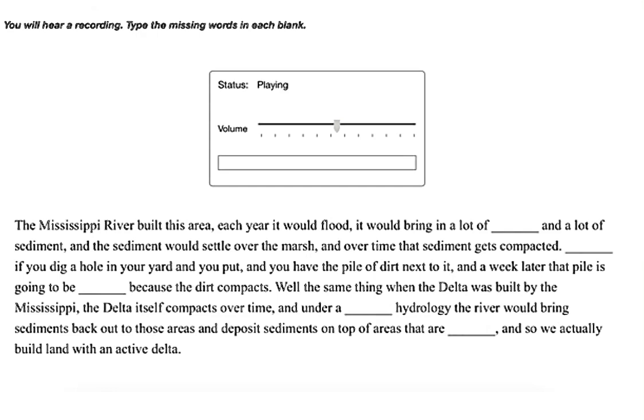The Mississippi River built this area. Each year it would flood, it would bring in a lot of nutrients and a lot of sediment, and the sediment would settle over the marsh, and over time that sediment gets compacted. Imagine if you dig a hole in your yard and you have the pile of dirt next to it — a week later that pile is going to be smaller because the dirt compacts.